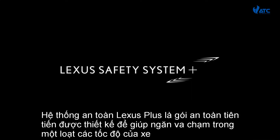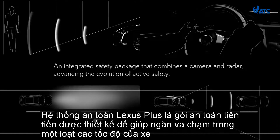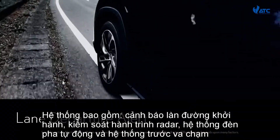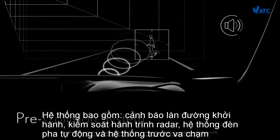The Lexus Safety System Plus is a state-of-the-art safety package designed to help prevent collisions in a wide range of vehicle speeds. The system includes Lane Departure Alert, Dynamic Radar Cruise Control, Automatic High Beam, and Pedestrian Pre-Collision System.